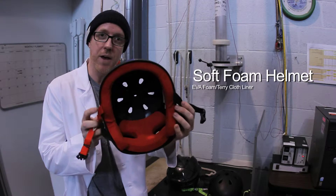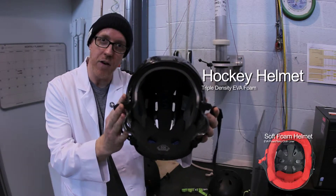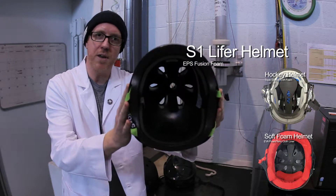We're going to be testing three helmets today. A soft foam helmet with EVA foam and a terry cloth liner, the hockey helmet with triple density EVA foam, and the S1 Lifer helmet with EPS fusion foam.